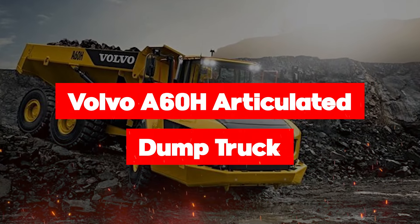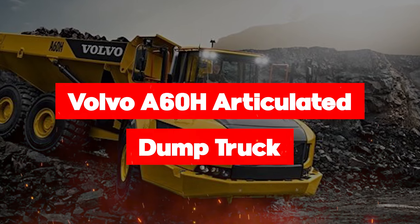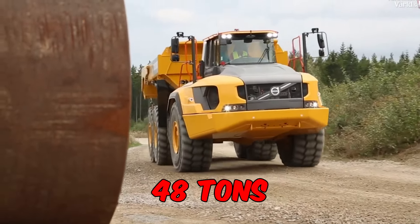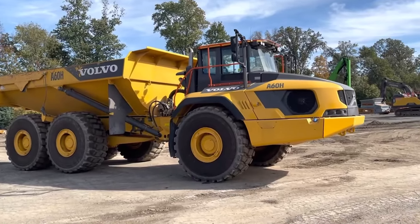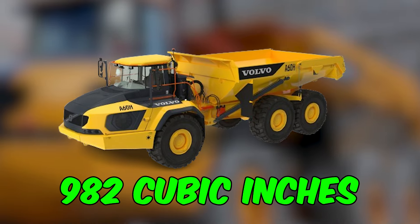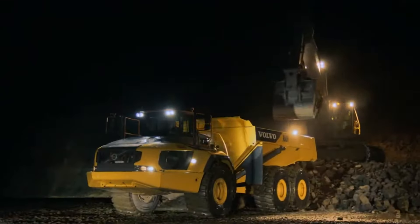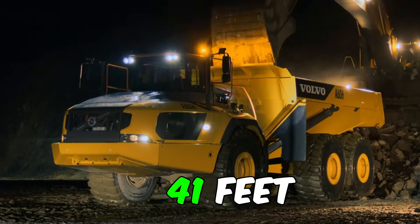Starting with the four-star articulated dump truck Volvo A60H, a payload capacity of 61 short tons, making it the heavyweight champion of the construction site. With an operating weight of 48 tons, the mighty Volvo D16J engine delivers an incredible 630 horsepower from its 982 cubic inches of displacement. This massive machine offers an unrivaled operator experience with long service intervals and fast cycle times.